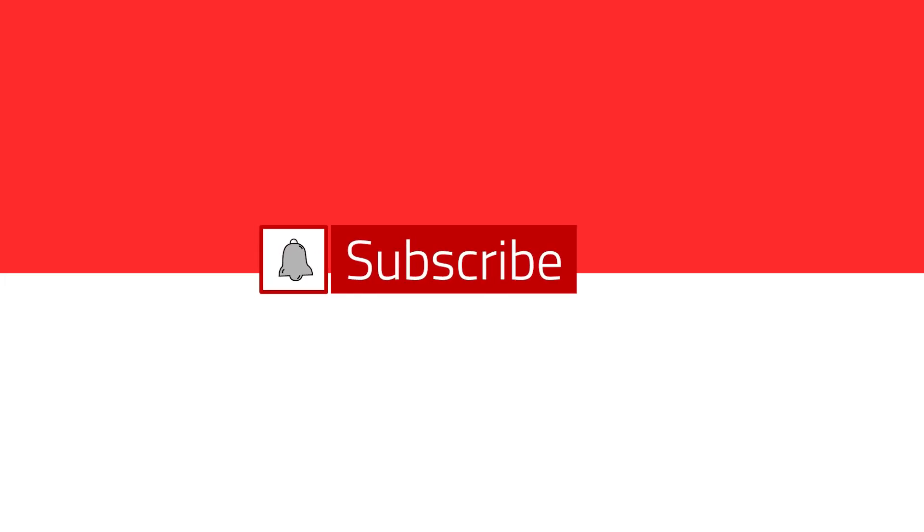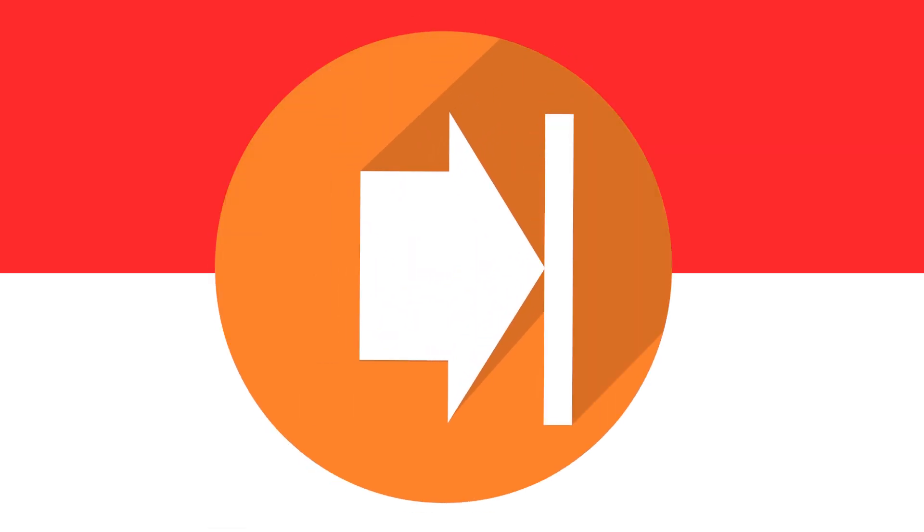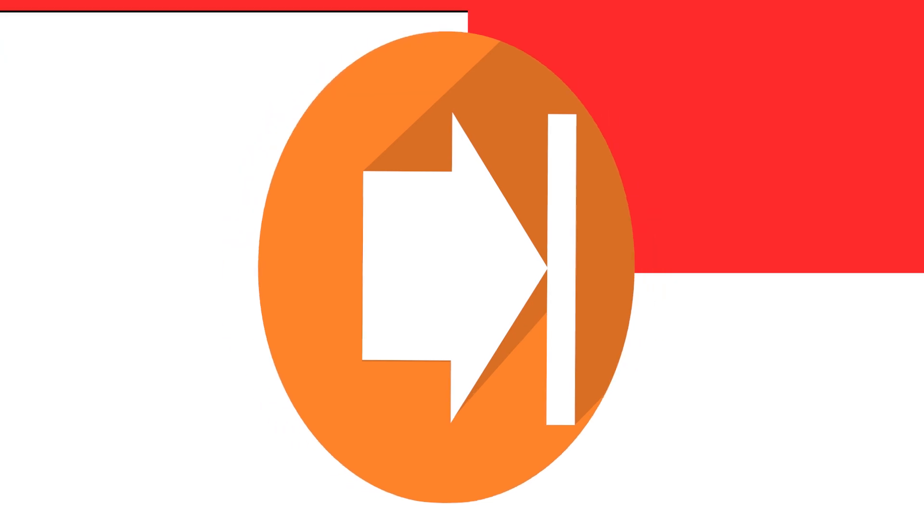Hit that bell so you'll know every time I upload a video. Don't forget to subscribe. Word of the year: forward, forward, forward. Love y'all, fam. See you soon.